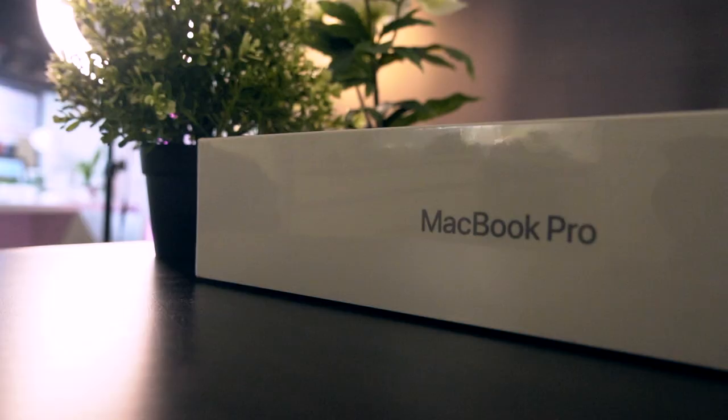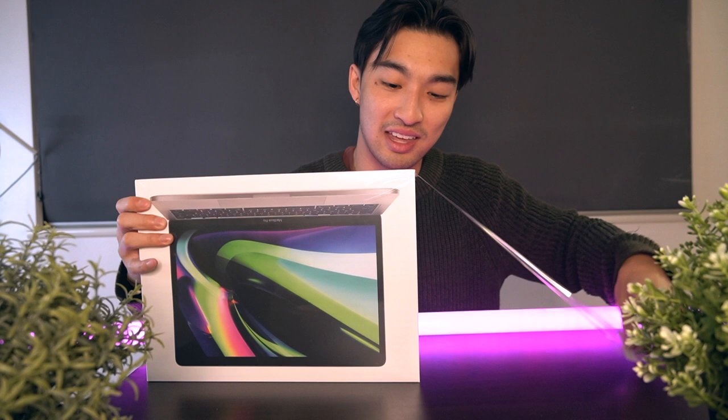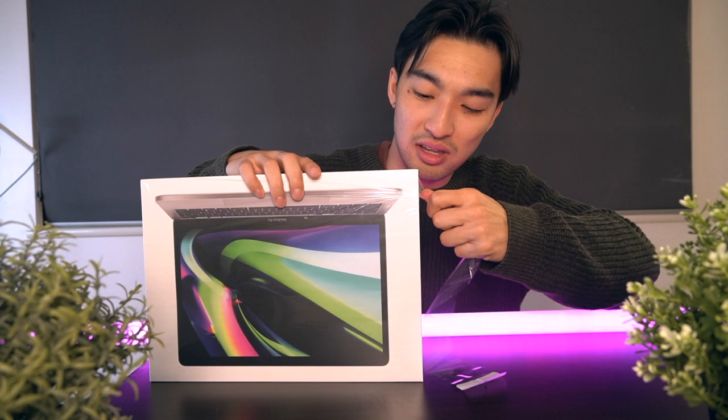I'm done with the past and I'm on to the future. Alright, the moment of truth. Usually you would need a knife to open this thing, but Apple just makes it so easy — they already have like a ready-made tear strip.